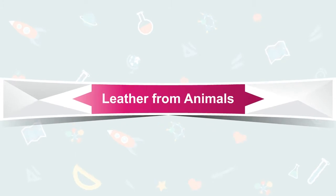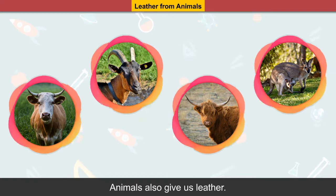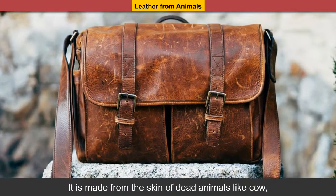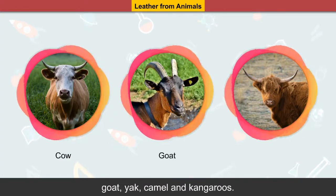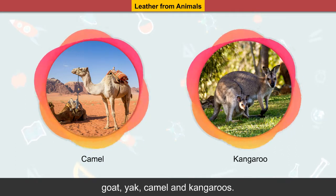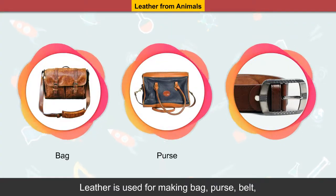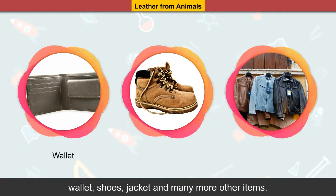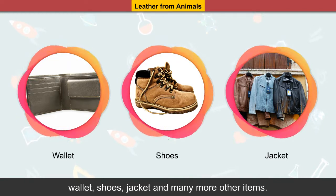Leather from animals: animals also give us leather. It is made from the skin of dead animals like cow, goat, yak, camel and kangaroos. Leather is used for making bags, purses, belts, wallets, shoes, jackets and many other items.